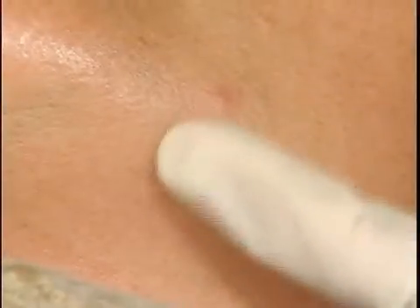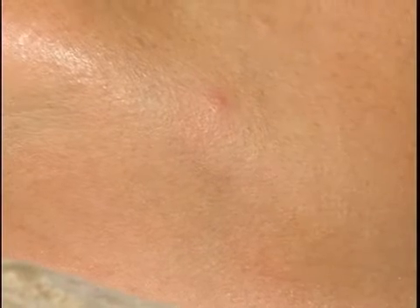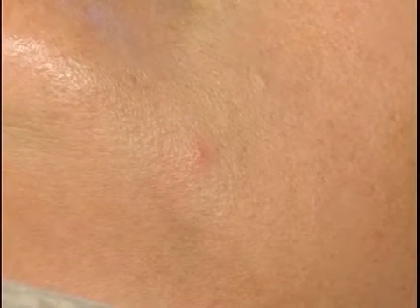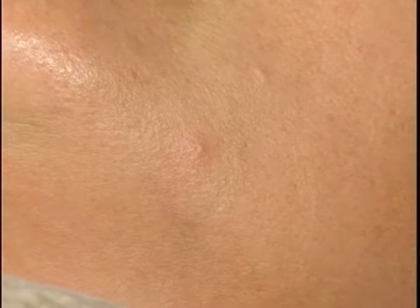Other causes of hyperpigmentation, as you can see on here, can be from inflammation to the skin caused from acne. After people have extracted an acne lesion on their face, a lot of times they'll see that red spot there afterwards, and that's a form of hyperpigmentation as well. Freckles are also a type of hyperpigmentation.